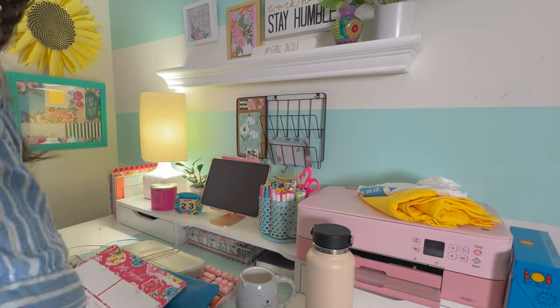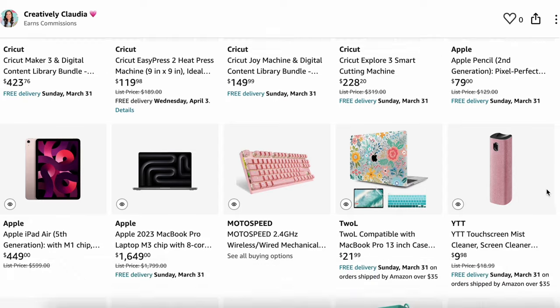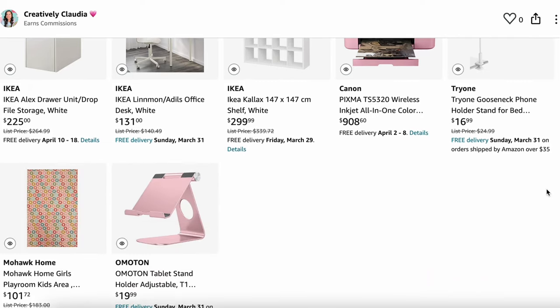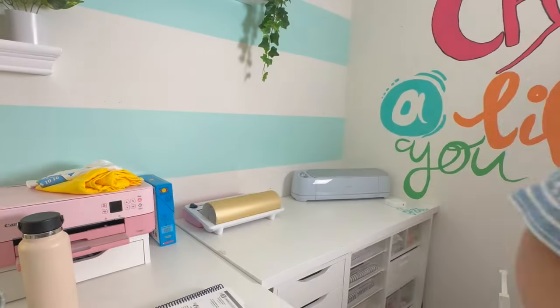I've gotten a lot of questions about things here in my office. I actually have an Amazon storefront where I will link everything I can think of and find. If there is anything specifically not linked and you want me to link it, please let me know.